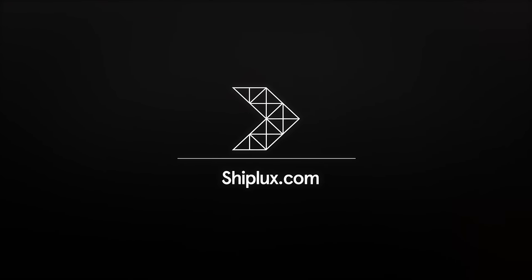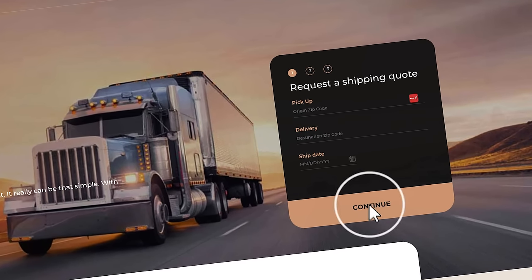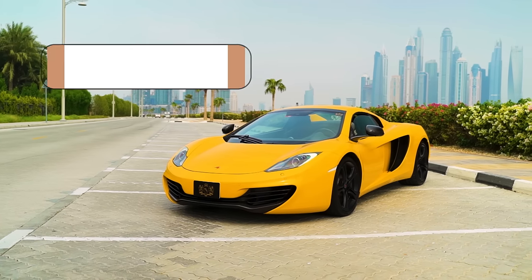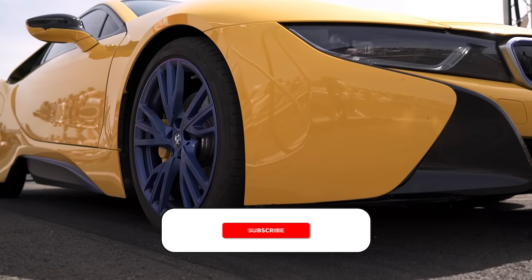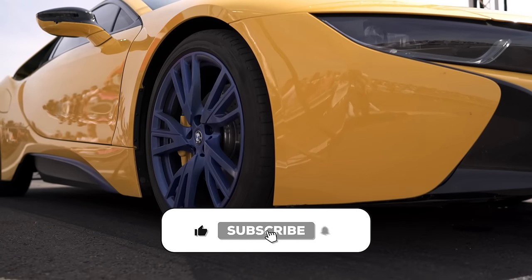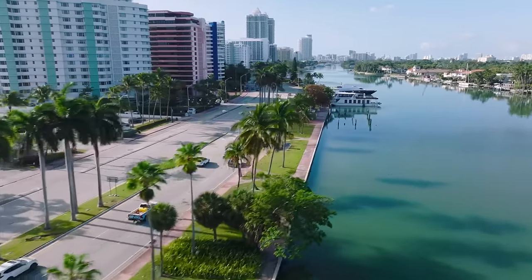Hi, we are Shiplux, your premier white glove vehicle transport service experts. Need to ship a vehicle? Tell us when and where, and we'll handle the rest. With Shiplux, white glove treatment isn't extra — it's just our style. Make sure to hit the subscribe button to follow along for all of our expert tips and tricks on auto shipping and other helpful information when it comes to vehicles.